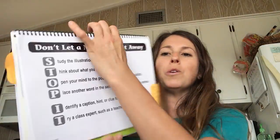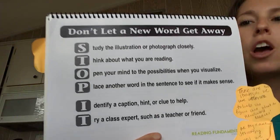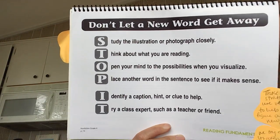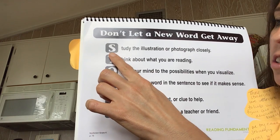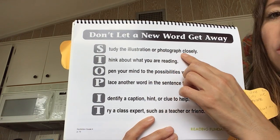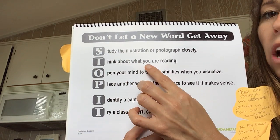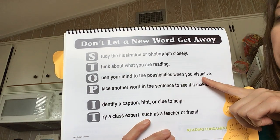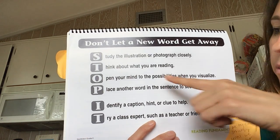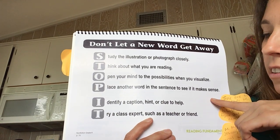Let's take a look at this chart to help us learn what to do. Don't let a new word get away. What do we do? We come to a word we don't know what it means — a new word — we stop it. We can first study the illustration or photograph closely. We can think about what we are reading. We can open our mind to the possibilities when we visualize. We can place another word in the sentence to see if that would make sense.